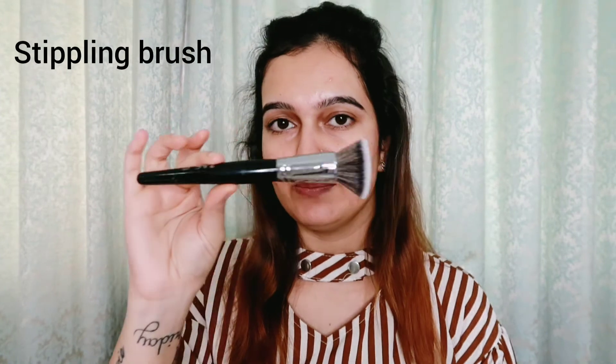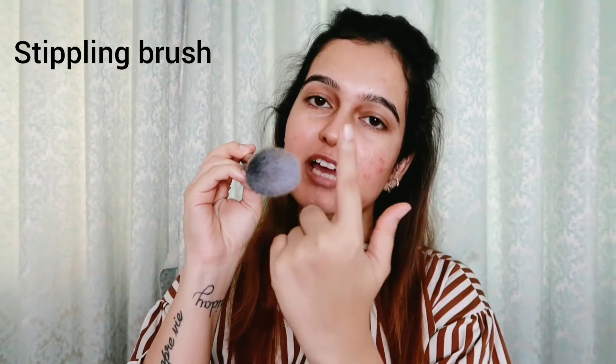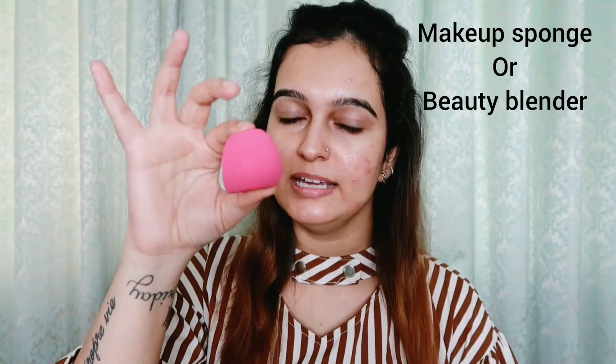I also want to tell you about basic brushes. For applying foundation, there are two types of brushes. One is a stippling brush — it has a flat head that fans out. You apply foundation directly on this brush and apply it in circular motions all over the face. The brush strokes can remain visible on the face with a regular flat brush.